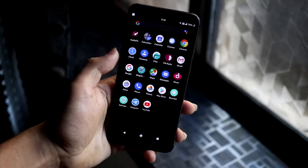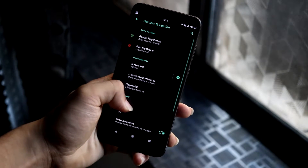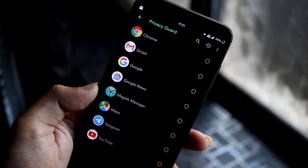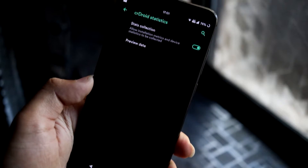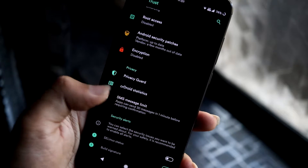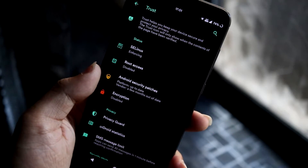CRDroid is LineageOS-based, so it gets all the LineageOS features. Going into Security and then Trust, you can see all the LineageOS trust stuff. We also have Privacy Guard — you can configure it per app — and CRD Statistics, which you can enable to send data to their website. There's also an SMS message limit option. All the security functions are there.